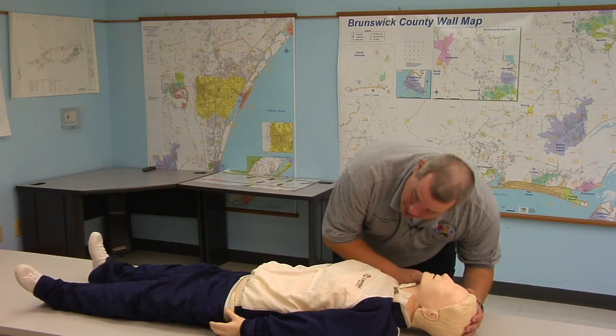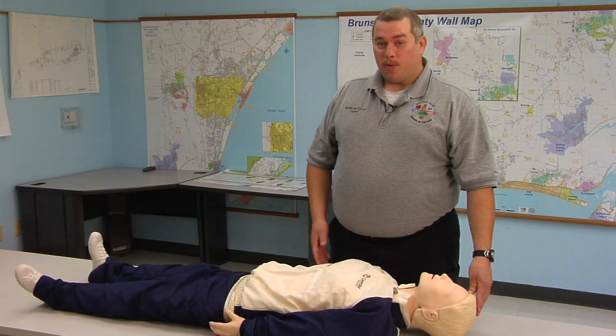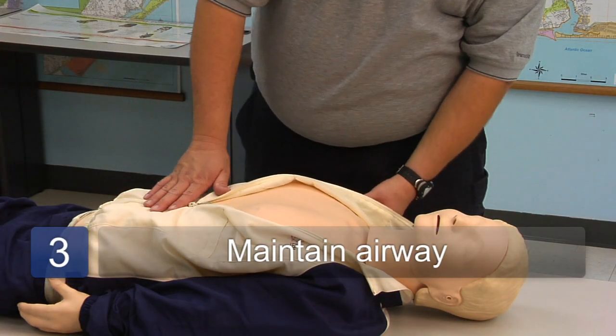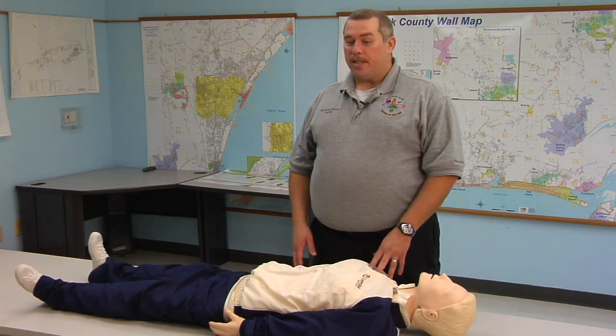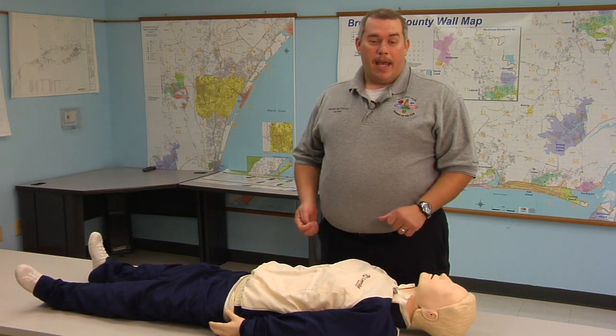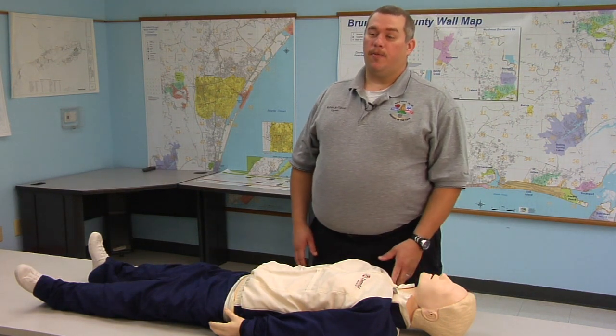Normally if we're dealing with just alcohol poisoning, the patient will be breathing. In these patients, we want to maintain their airway and make sure they continue to breathe normally. With alcohol poisoning, they can also begin to vomit, and in these patients, we want to make sure this airway stays clear.